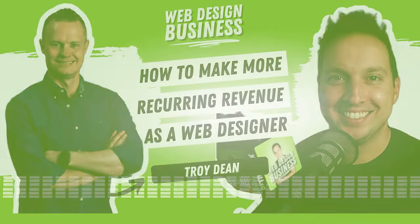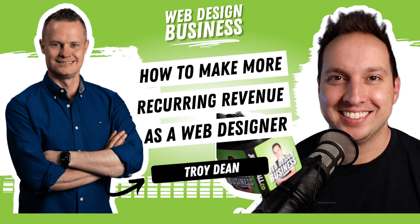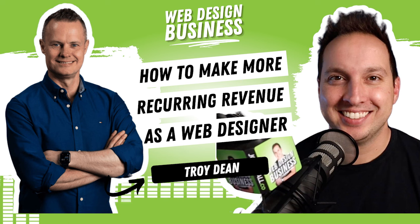Welcome friends into a very important episode here for the Web Design Business Podcast. We're going to talk about offering growth plans and more specifically how you as a web designer can build a lot of recurring income with a growth style service for your web design business.